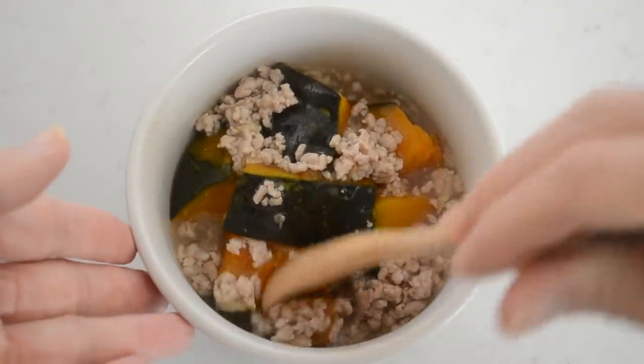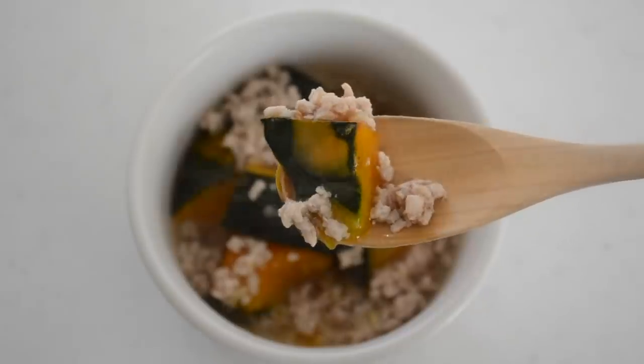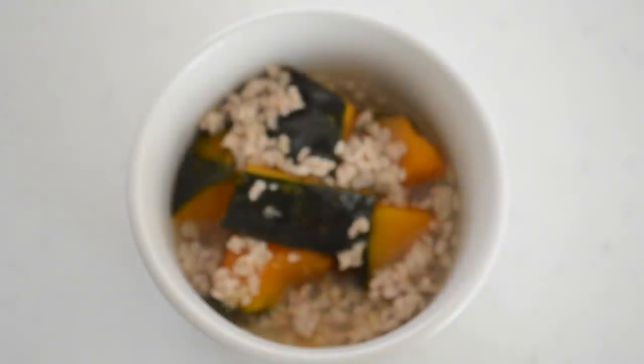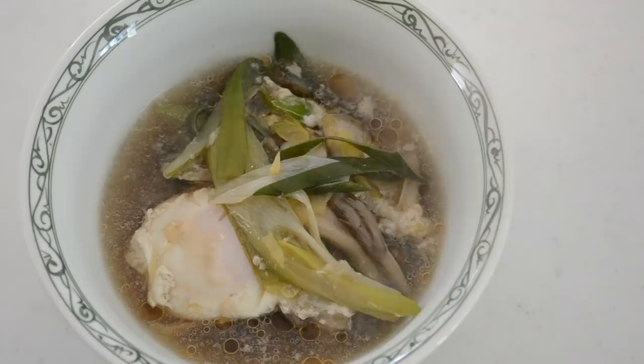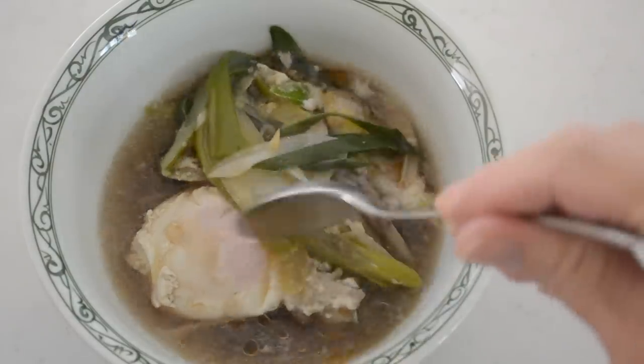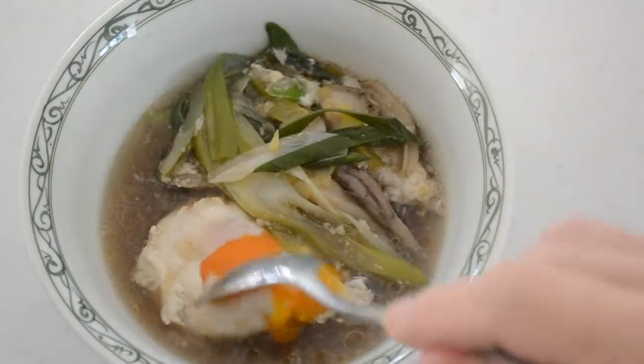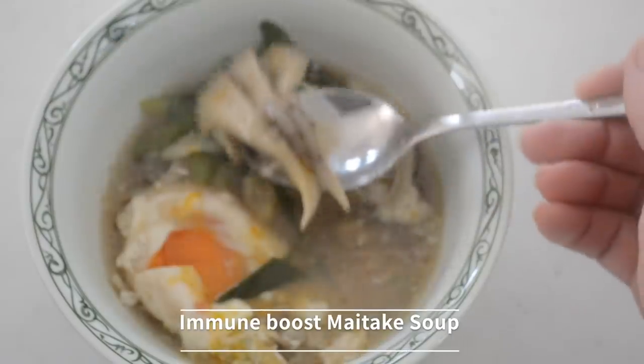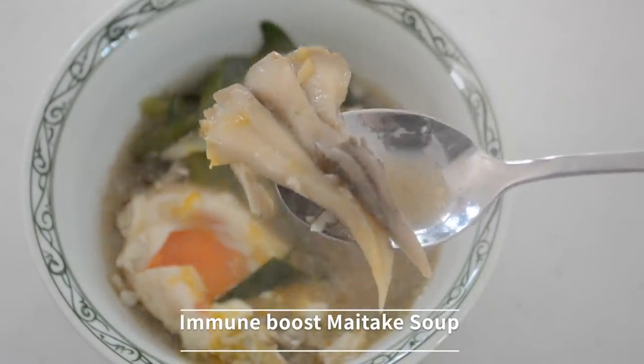The aroma from the ginger is so comforting and warms up your body. You can use any kind of brightly colored vegetables like broccoli or sweet potato. Another effortless, tasty soup is ready in minutes for your lunch, dinner, or even breakfast.